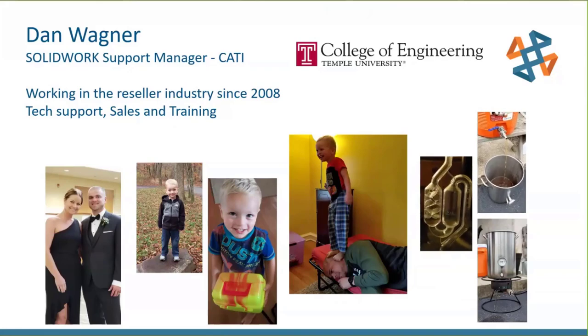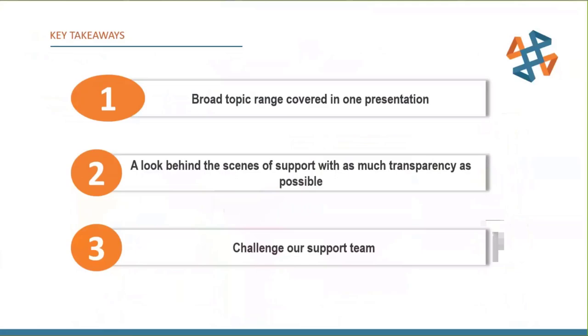This presentation kind of built itself, because in my current role I handle and am involved with a lot of different support issues on varying topics. Our takeaways: first, we're covering a broad topic range in one presentation — the goal isn't to drill down into any one area, but to touch on a wide palette of things. If one in particular impacts you, reach out and I'd be happy to dig in.